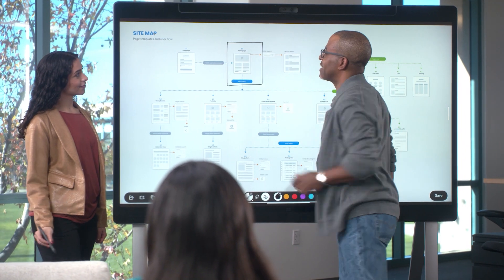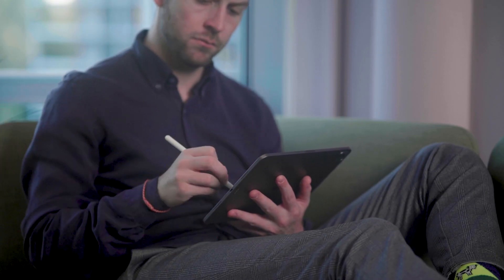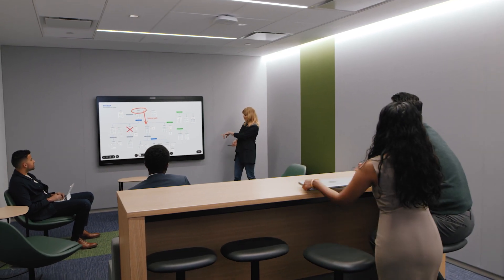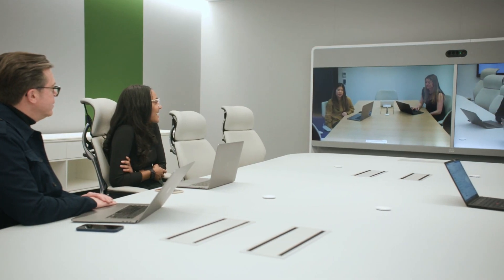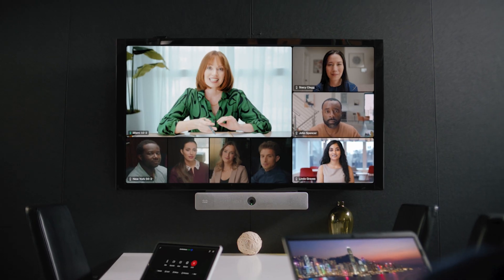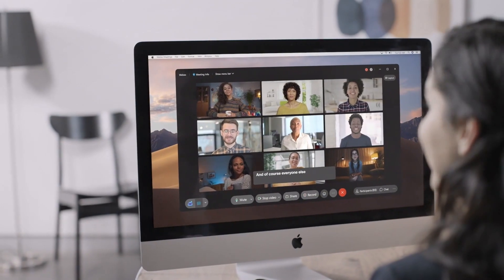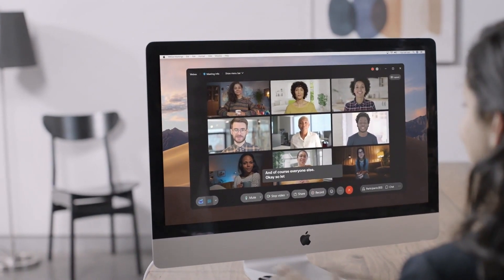Whether you're in the room or remote, whiteboarding works seamlessly across devices. In this building, there are a number of ideation spaces that I think are just incredibly good. Hybrid work means 98% of meetings will have at least one remote participant. With PeopleFocus enabled, everyone gets an equal seat at the table, and real-time translation ensures everyone is heard and understood.